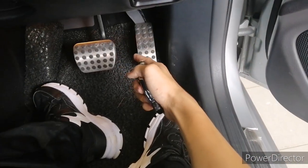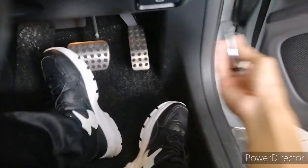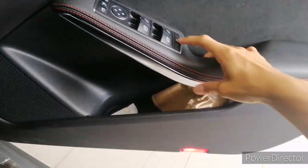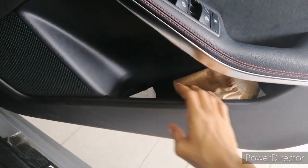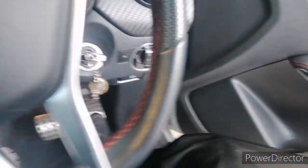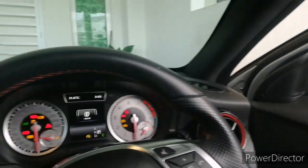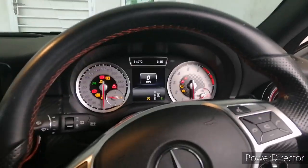Exclusive to the A250, you get aluminum pedals which look good. Down here you also get cup holders and door pockets.